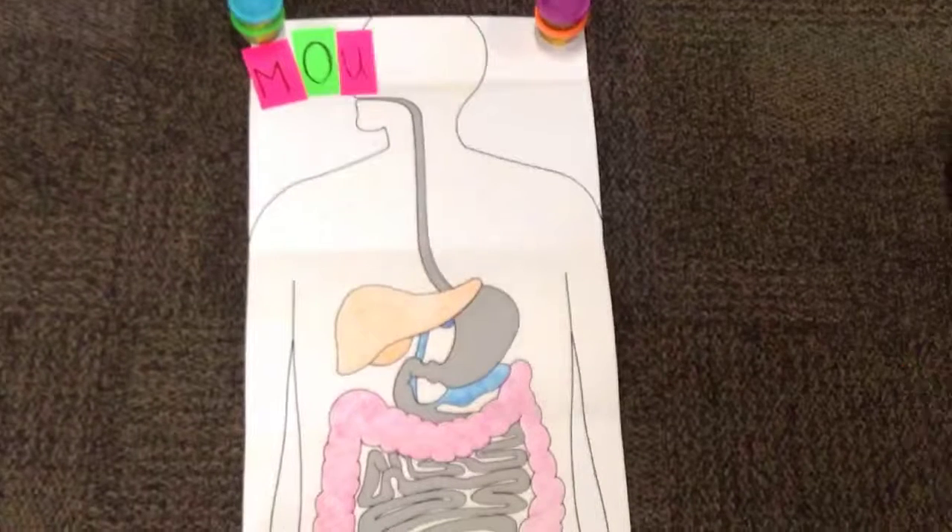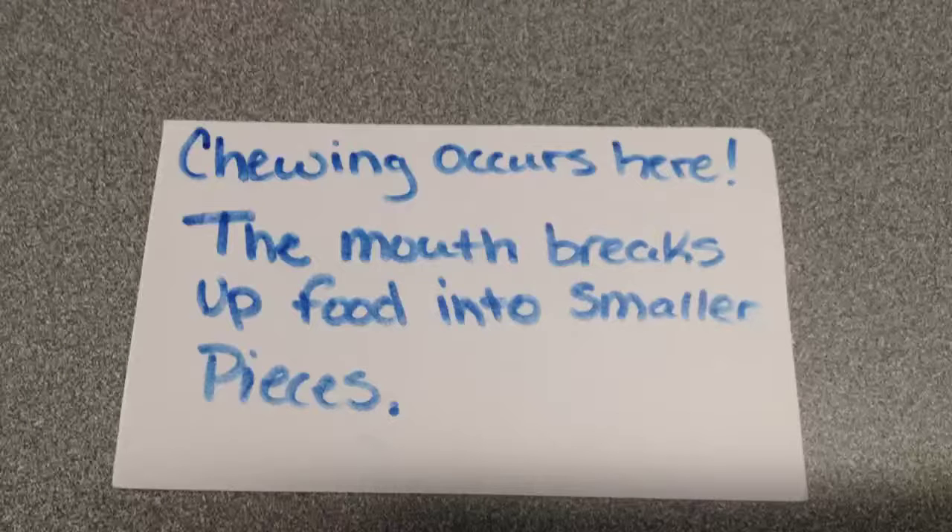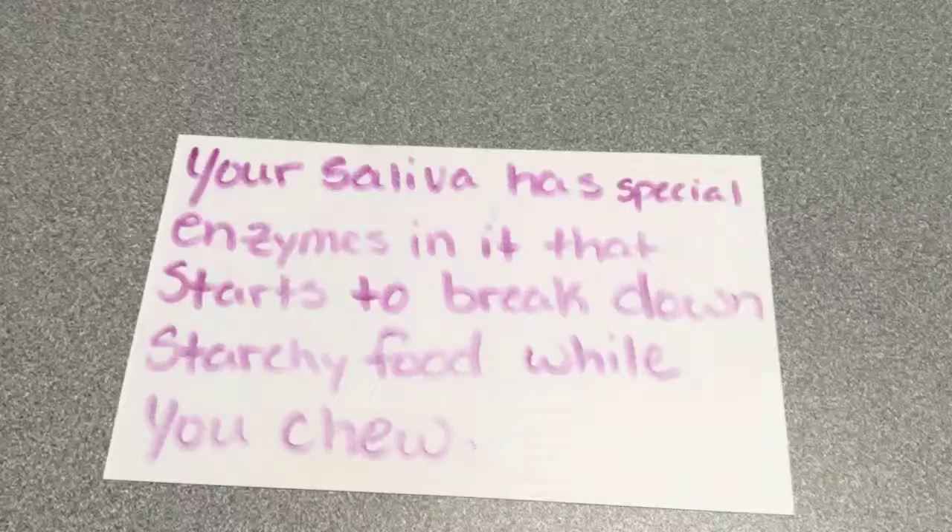Chewing occurs here in the mouth. The mouth breaks up food into smaller pieces. Your saliva has special enzymes in it that start to break down starchy food while you chew.